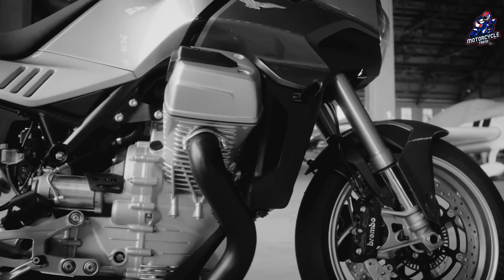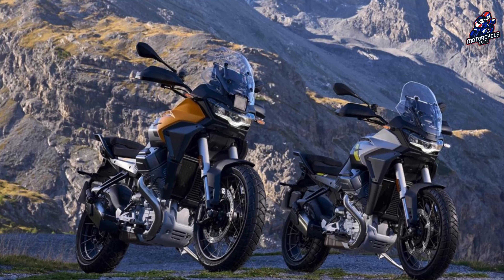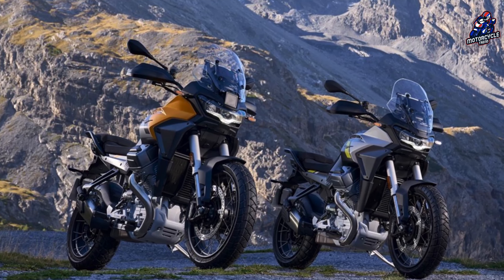The new Stelvio debuted today — the long-awaited Maxi Adventure from the Lerio House, developed in Knoll but built entirely in Mandello del Lerio.